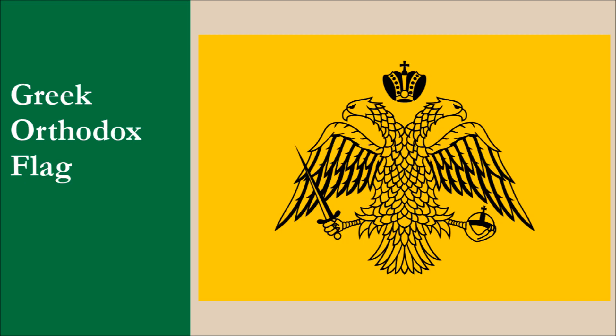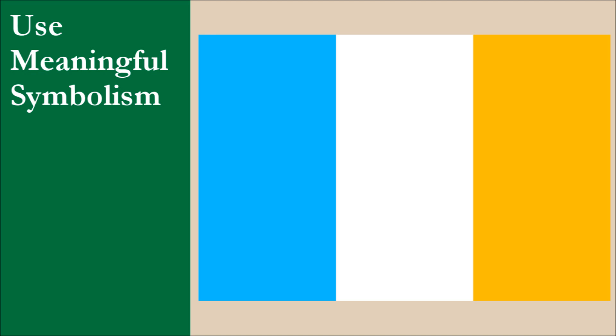The gold is from the Greek Orthodox flag. This flag is his personal flag because it represents him as a person and what his heritage is. Overall, we think this is excellent symbolism. For this principle, the flag scores 10 out of 10.